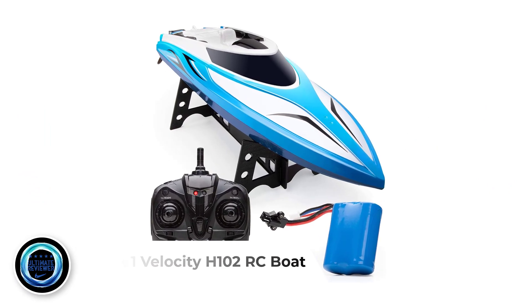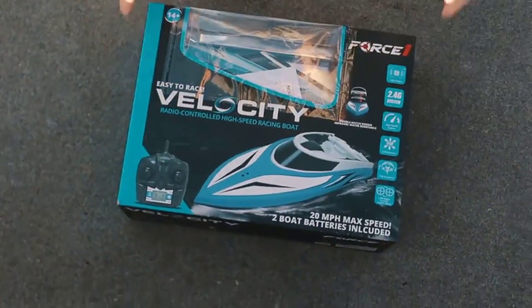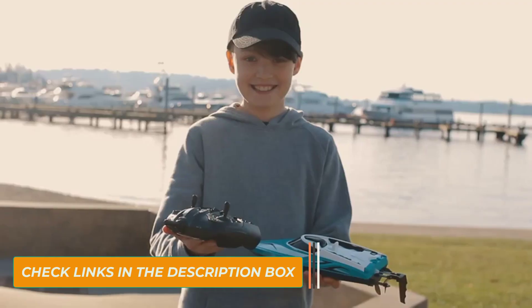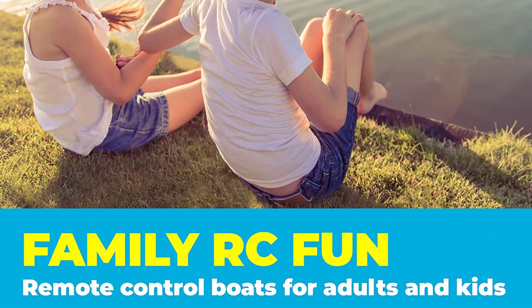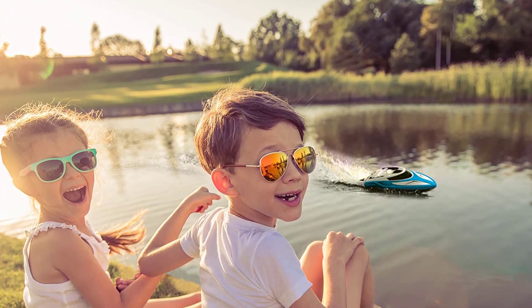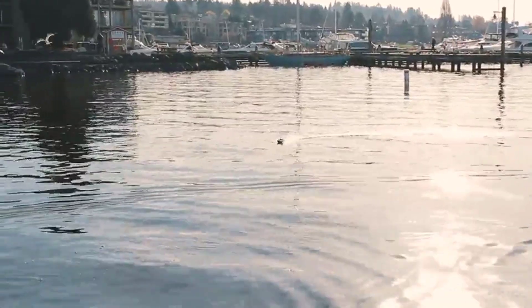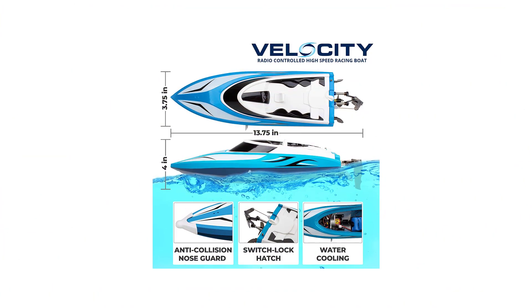Number 1: FORCE1 Velocity H102 RC Boat. The speed of the H102 Velocity remote control boat from Force 1 cannot be matched by any other speed boat on this list. This racing boat comes with a large prop motor that pushes it across the water to a whopping 20-plus mph. The double hatch design makes the H102 Velocity more water resistant, improving its durability and reducing maintenance. This high-speed boat features a 4-channel remote, which ensures that you do not get your signals crossed with any other electronic devices.